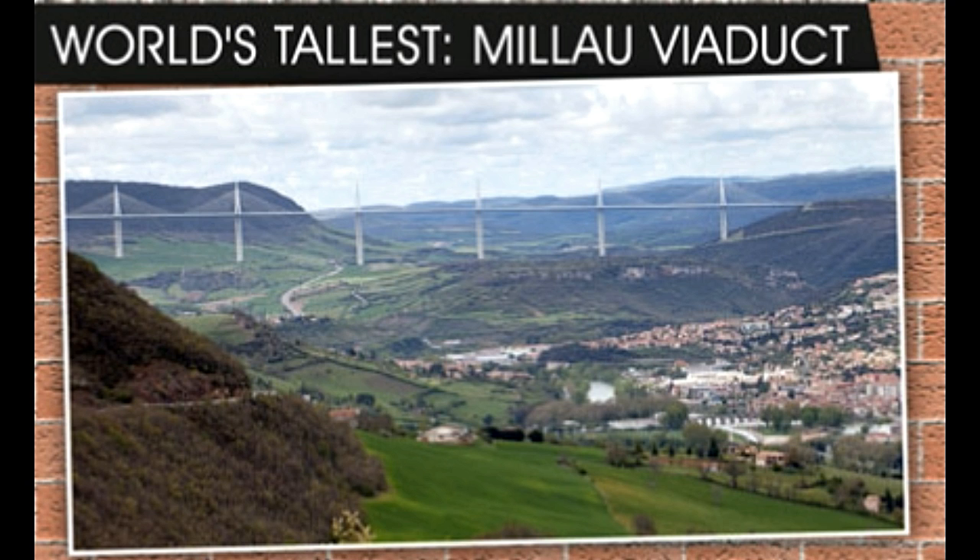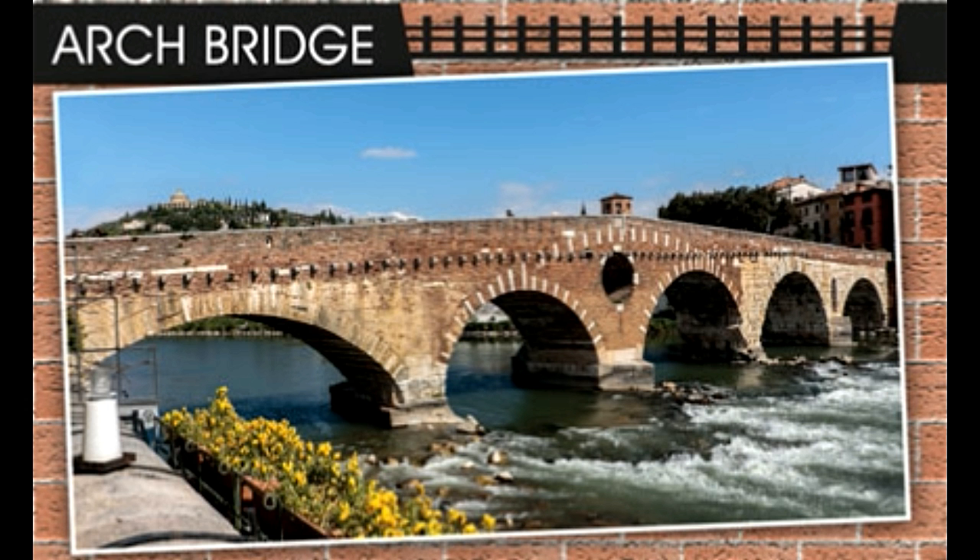World's widest bridge: The Portman Bridge over the Fraser River in British Columbia, Canada, more than 65 meters wide, is the widest bridge in the world. It is of the cable-stayed type.